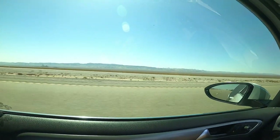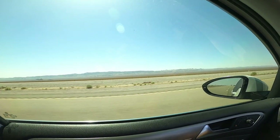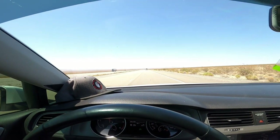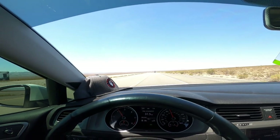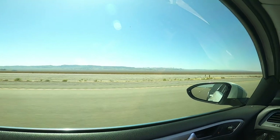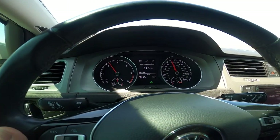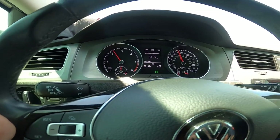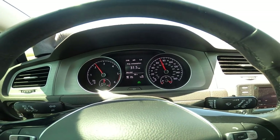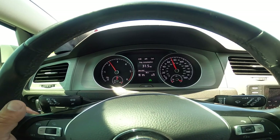We just crossed over the Nevada border — 75 miles and then we're in Las Vegas. The car is doing really good. We just hit 753 miles at 31.5 miles per gallon. Not bad, again towing over a thousand pounds with no problems.